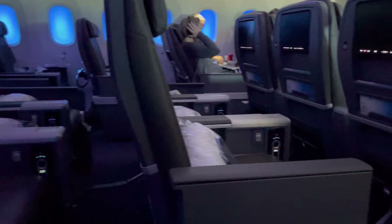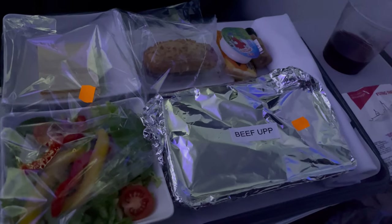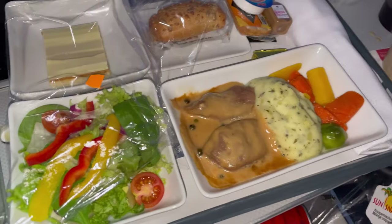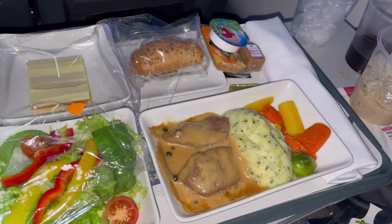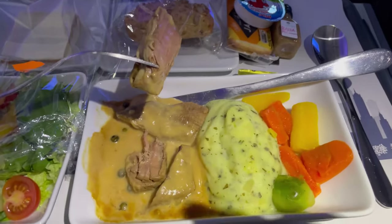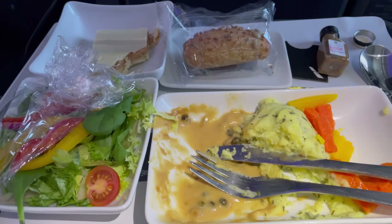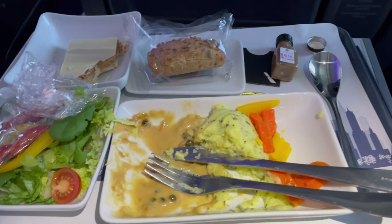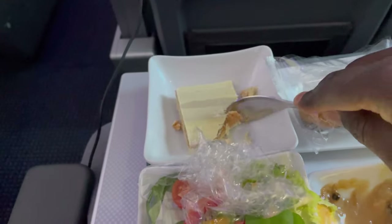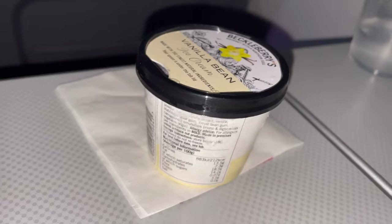I went with the beef option. The meal was provided all in one single tray, which is okay but doesn't feel very premium. They didn't even bother to remove the aluminum cover on the plate. The meal was good and I ate the majority of it. The only downside was the dessert — it was super hard to even try to eat. I decided to eat the ice cream instead.